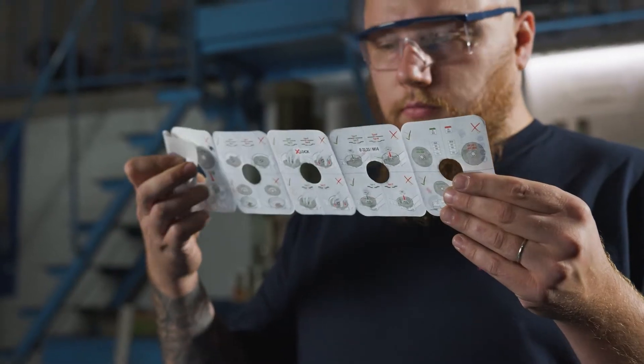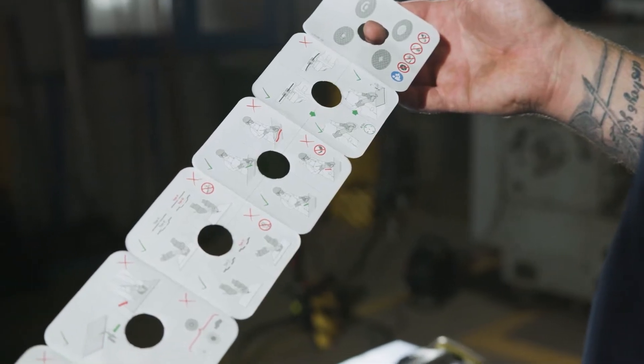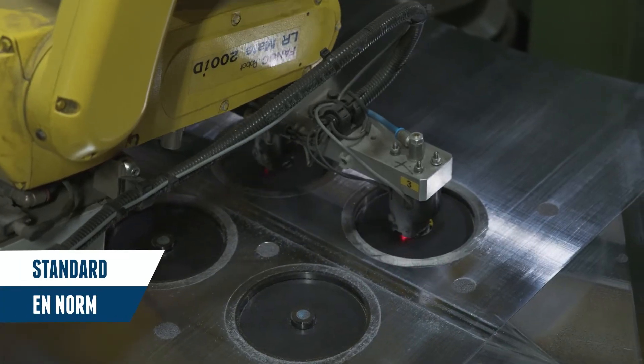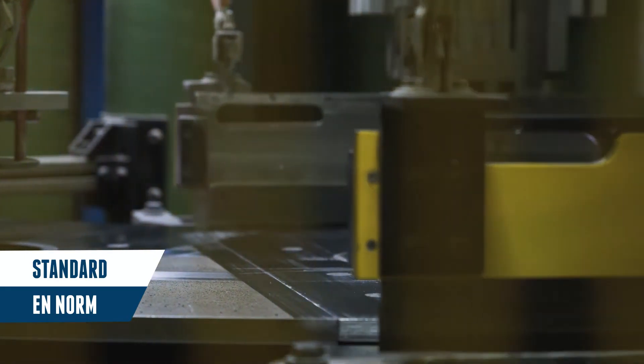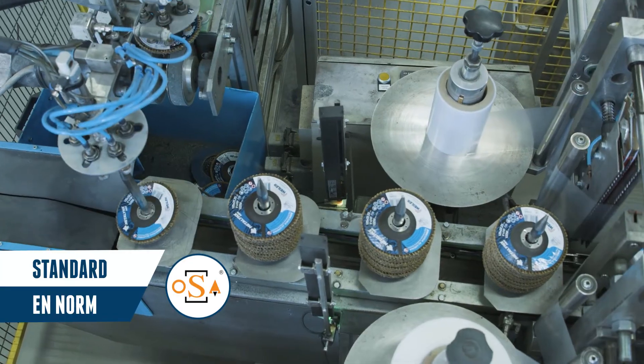Always read the vital information that is shared with you on the products. Weiler informs you about safety standards. Our products are manufactured per the EN norm and are regularly audited by the Organization for Safety of Abrasives. Check for these signs on the wheel.